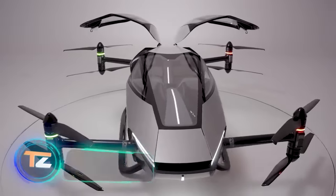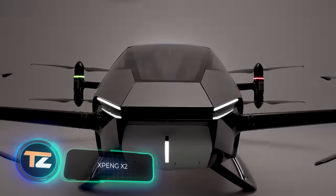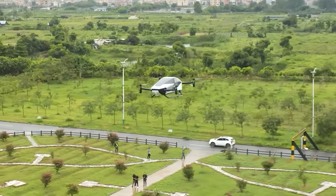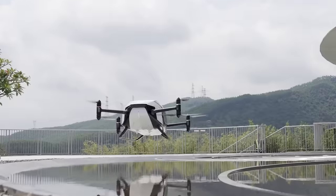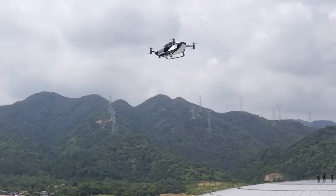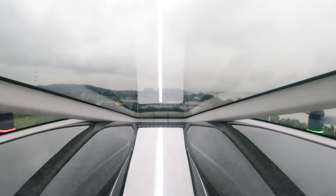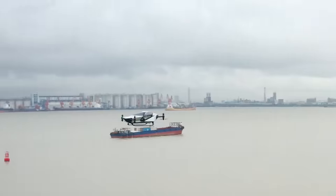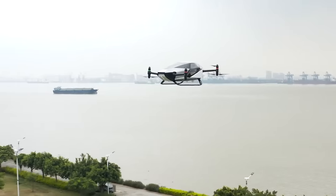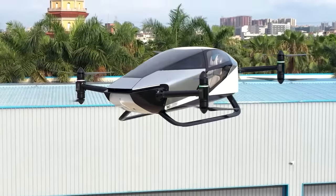Chinese auto giant XPeng showcased an amazing invention at the Gitex Global 2022 exhibition in the UAE: a flying car with vertical takeoff and landing designed to carry two people. One charge provides a flight time of about 35 minutes with a maximum speed of 130 kilometers per hour. The model measures 5 by 4.8 meters and is equipped with parachutes in case of emergency.